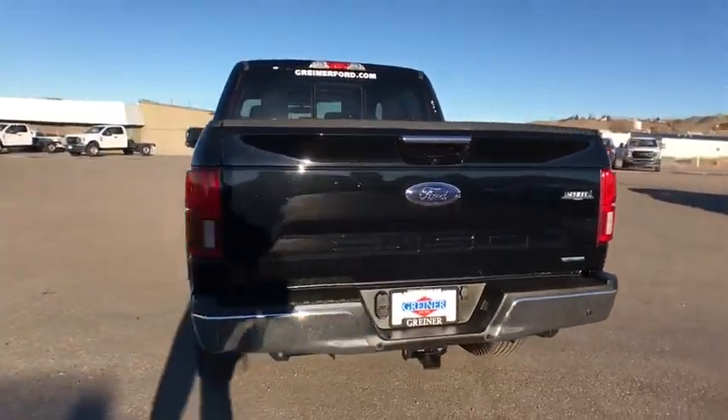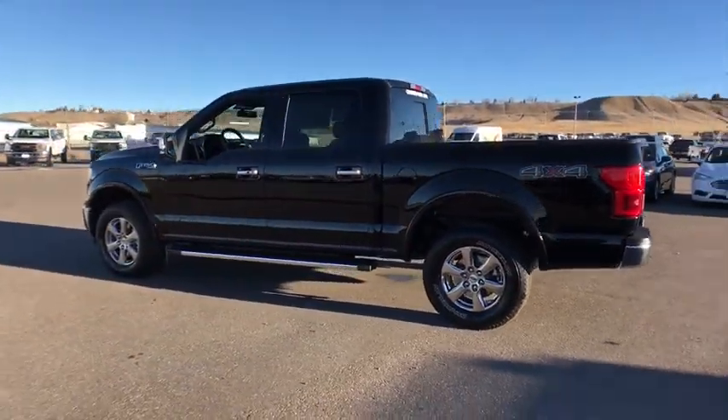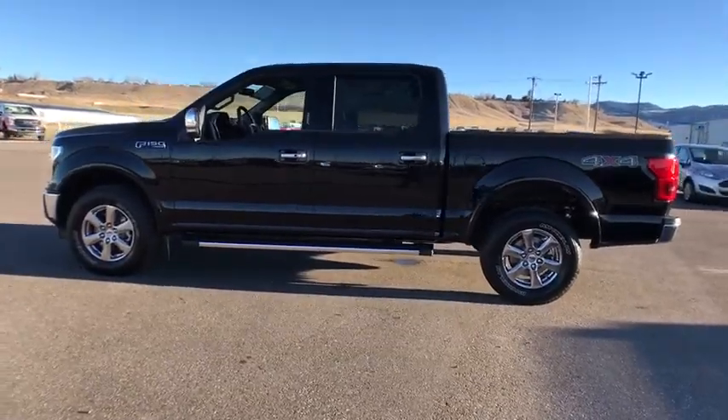Running boards, power passenger seat, remote engine start, navigation system, keyless entry, four-wheel drive, backup camera,